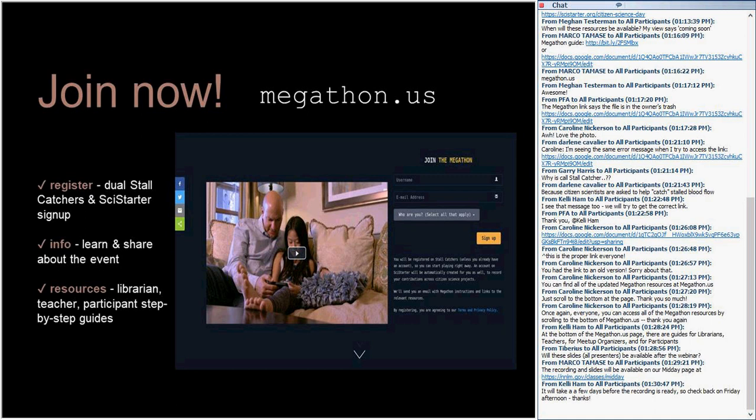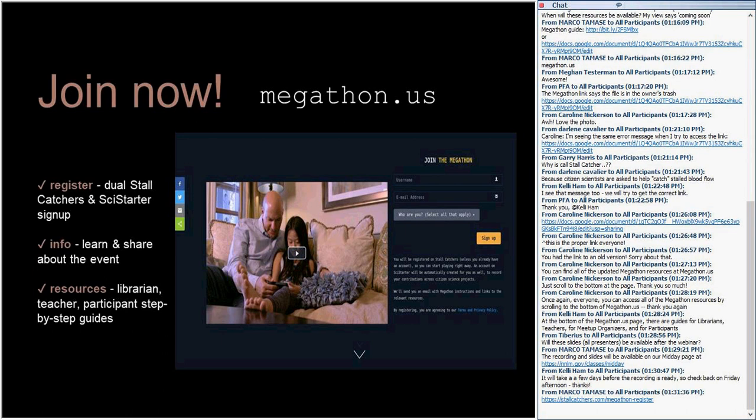We encourage you to go to megathon.us and sign up. It's a simple registration page — you put in your email address and a username. You'll not only get signed up for Stall Catchers and receive information about the Megathon, but you'll also get signed up on SciStarter. It's a quick and easy way to get into this loop and stay informed, in addition to this weekly librarian working group meeting that we have.